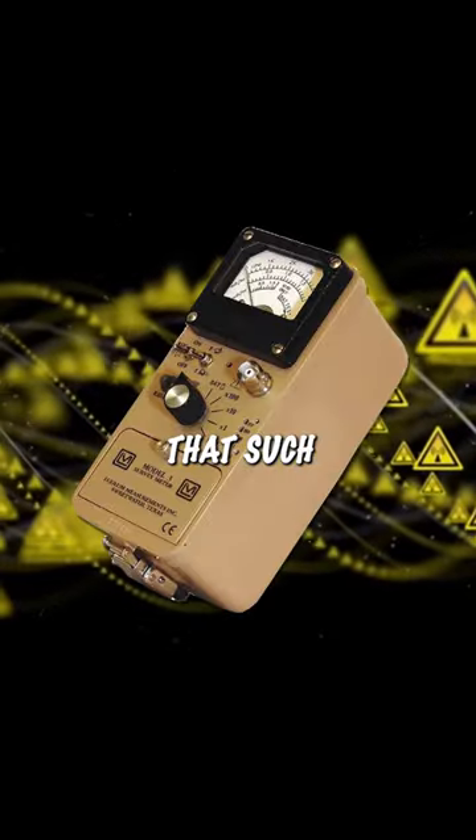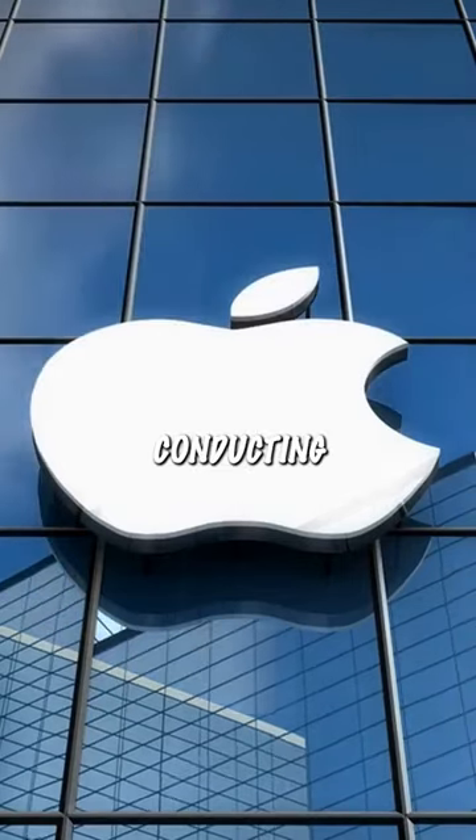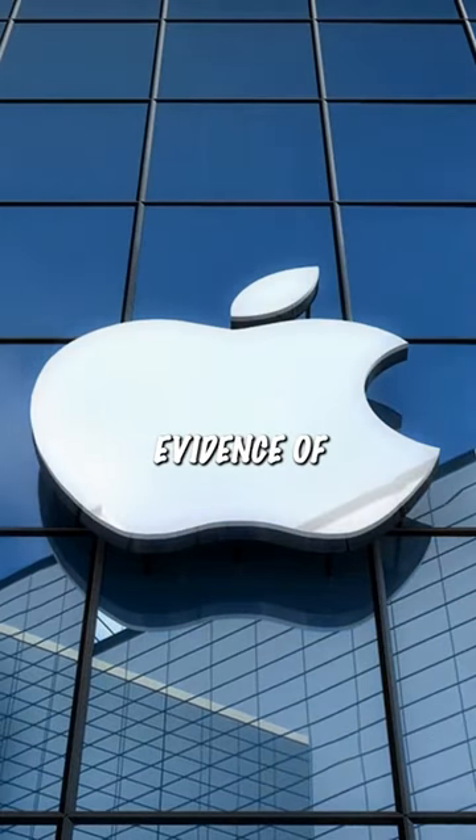He speculates that such a device would be extremely useful for conducting covert operations to gather evidence of radioactivity.